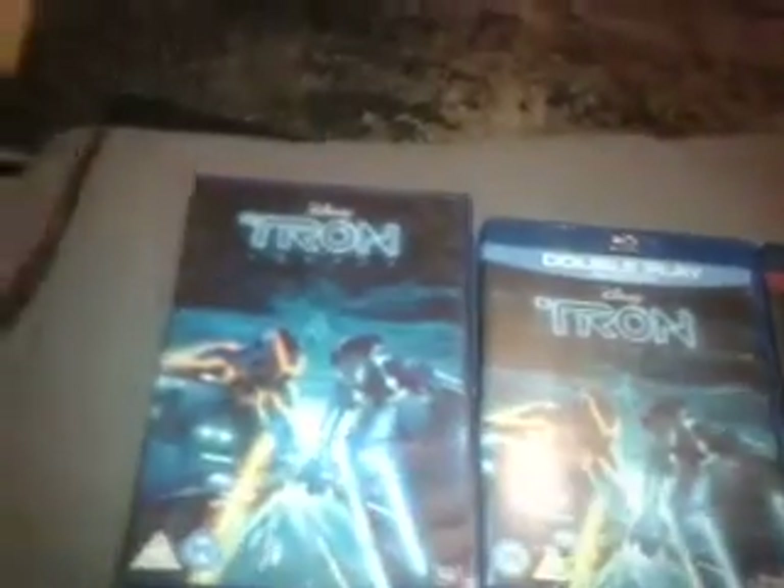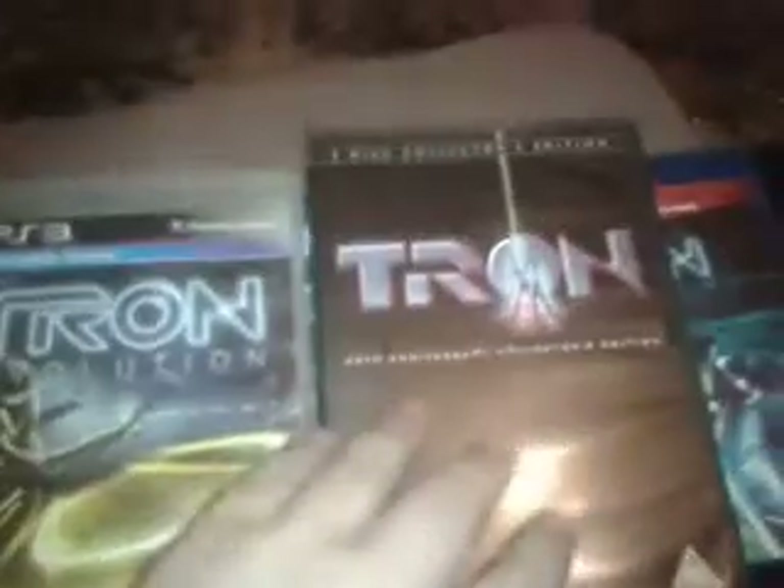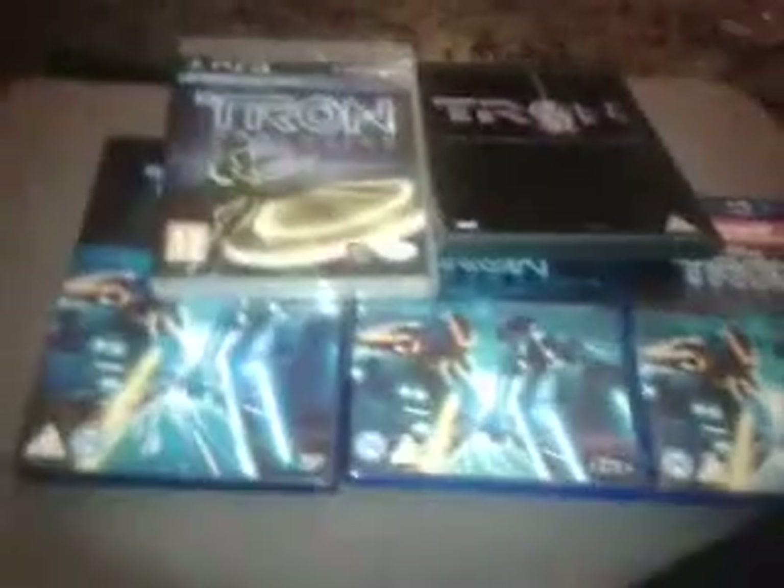Tron Blu-ray and DVD. Tron Legacy DVD. Tron Evolution. And the first original Tron. I am a huge fan of Tron.